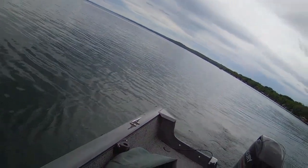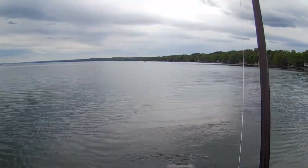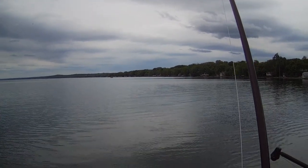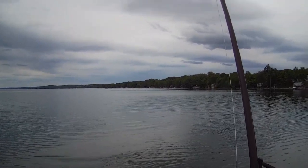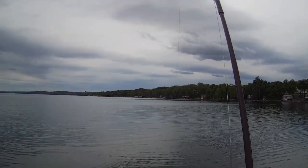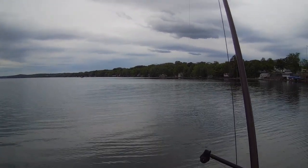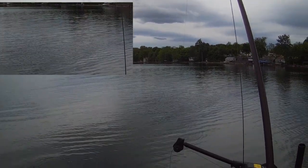I think he looked like a keeper. He's coming in — is he coming in quick? Yeah, he is. I better hurry up and get the net. He might be a keeper. He looked like he might be at the rate he was going. When he jumped, I thought he looked like a fairly decent fish and he felt pretty good.